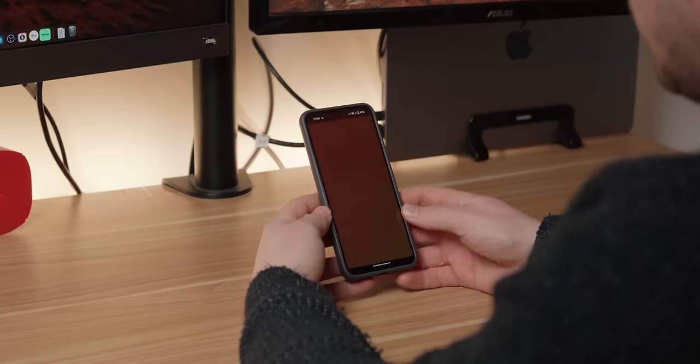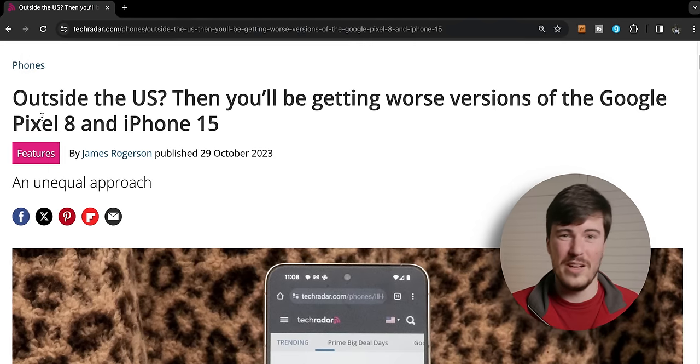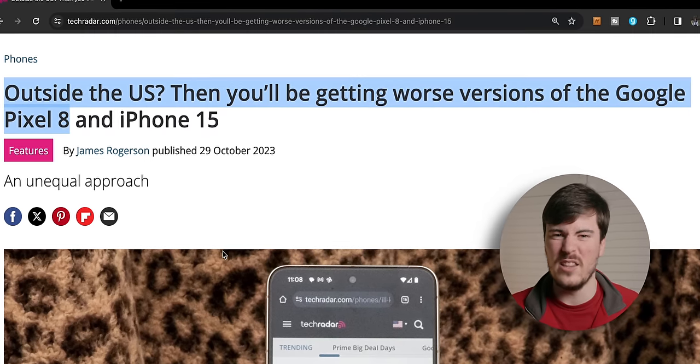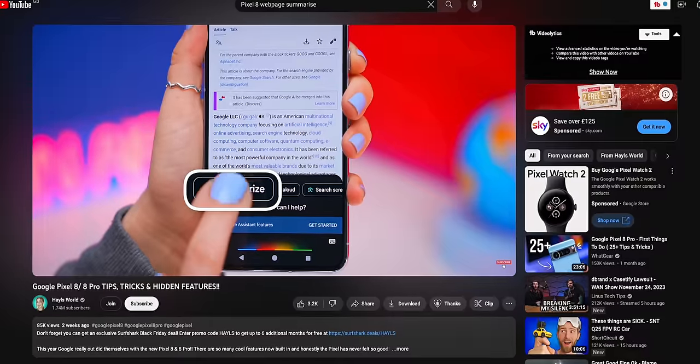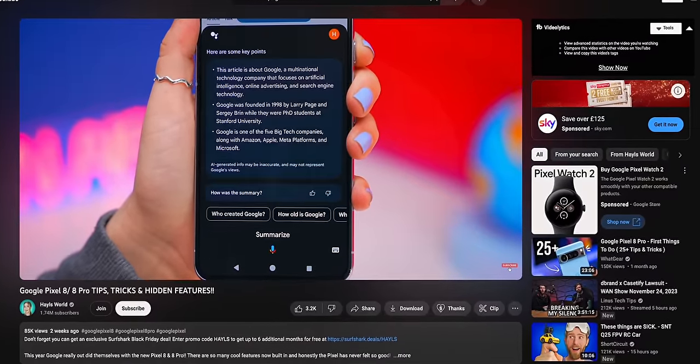The next thing to mention is AI, because you can't seem to talk about the Pixel 8 without mentioning it. I basically use none of the AI features on this phone. All of the useful AI features I'd want to use are either limited to the Pixel 8 Pro or limited to being available in the US only — these include the webpage summarising feature, the recorder app summarising feature, and the addition of Gemini alongside Google Assistant. This is a huge reason why you need to consider the Pixel 8 completely differently if you're in a non-US country, because you miss out on a huge amount of features.